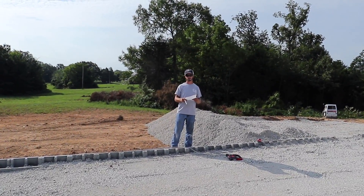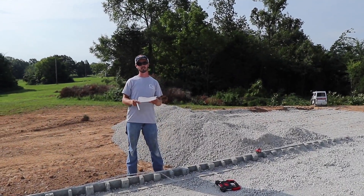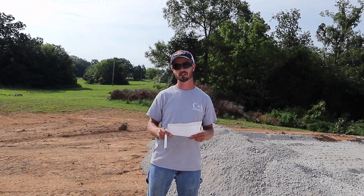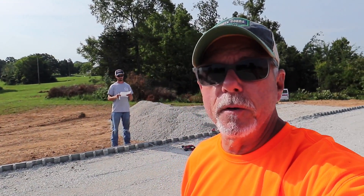And what area do you cover? Smith's Grove, Bowling Green, Barron County, Emerson County, Brownsville, Hart, Logan County. There's your guy right there to check out — Craig. He's doing the plumbing on this new construction here.